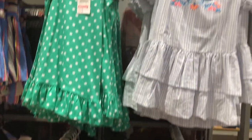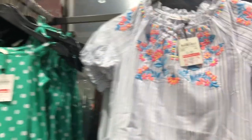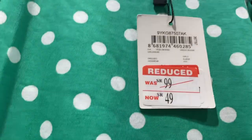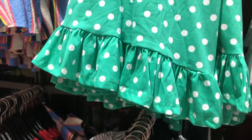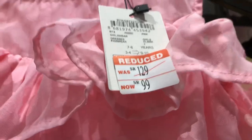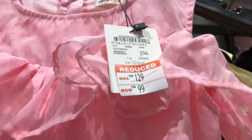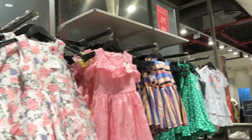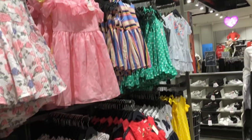Additional item natin mga beshi for girls — another girls dress. This is a 129SR before, so ngayon it's a 99SR na lang sya. This one was a 99SR, so ngayon it's a 49SR na lang sya mga beshi. And also this one — a peach color dress, size 7 to 8 girls — it was a 129SR, so ngayon it's 99SR na lang sya. All of these items from this row are 99 to 49SR sya mga beshi — murang-mura na sya.